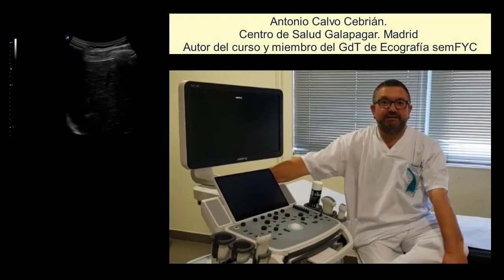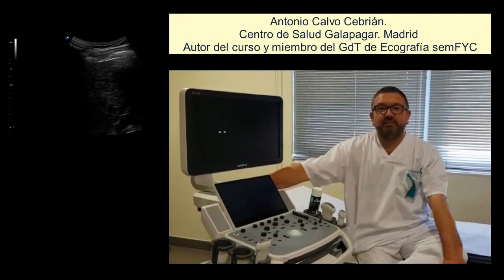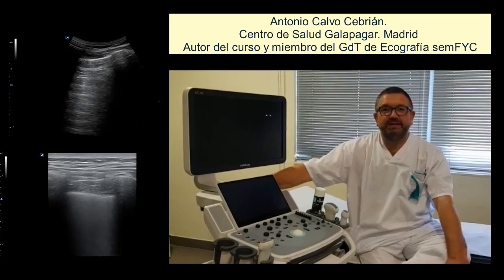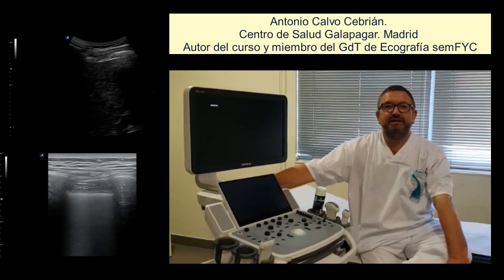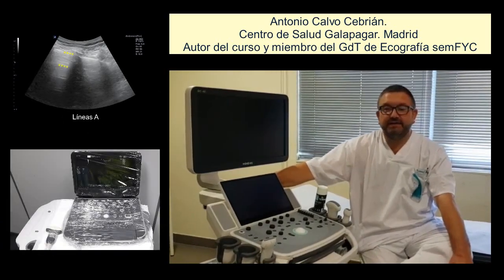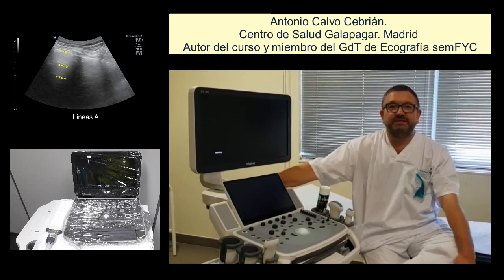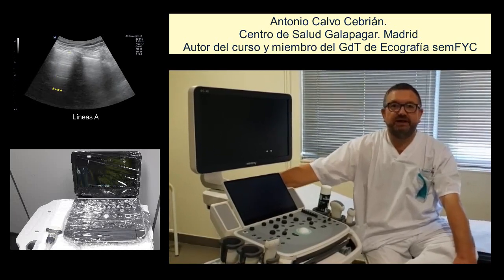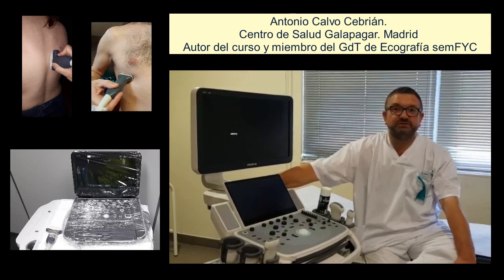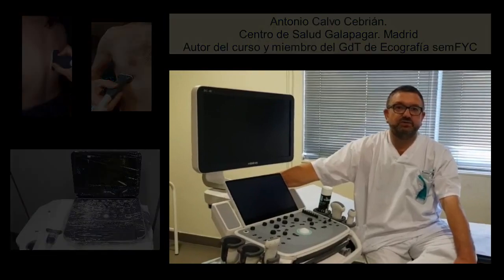Vengo a recomendaros mi curso de ecografía pulmonar de la SEMFIC porque creo que la ecografía pulmonar es una herramienta de extremada utilidad para los médicos de familia, que os va a facilitar el poder diagnosticar y seguir enfermedades como la neumonía, como la insuficiencia cardíaca, y además os va a resultar muy útil en estos tiempos que corren en el COVID-19. Así que nada, nos vemos en el curso.